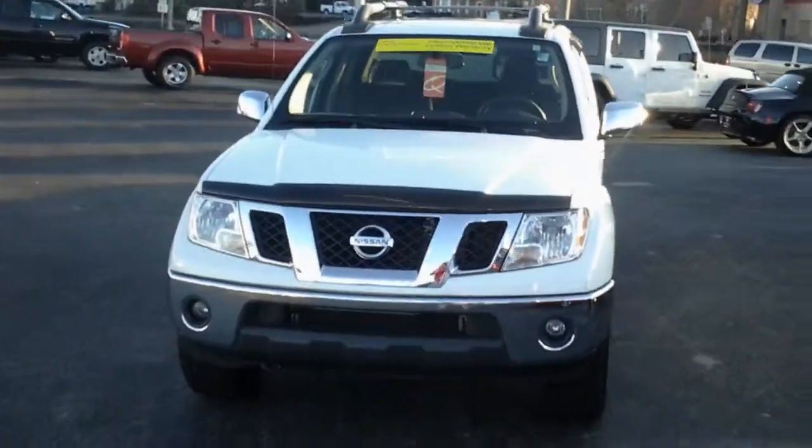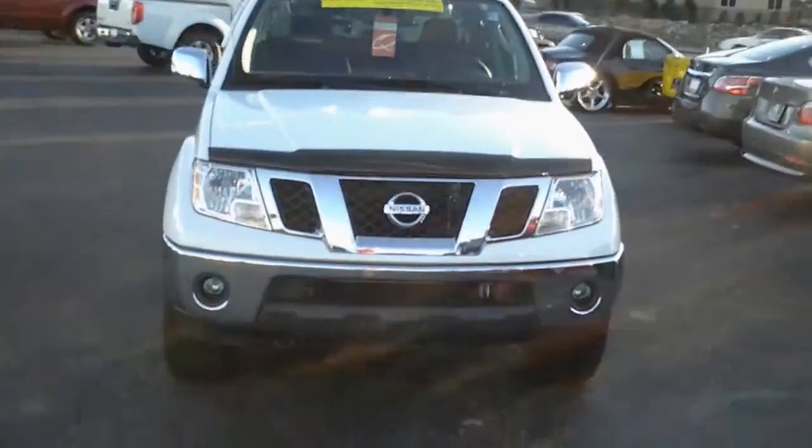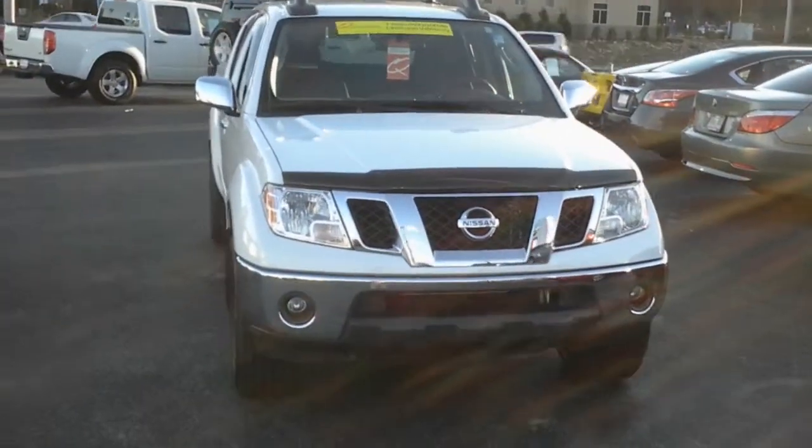Stewart here, Jersey Stewart here, Oak Ridge Nissan. Just wanted to show you this 2010 Nissan Frontier.